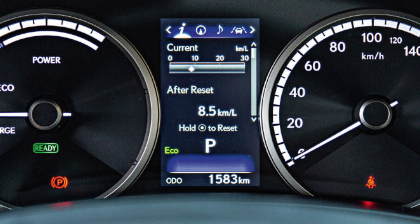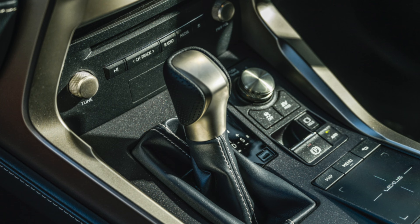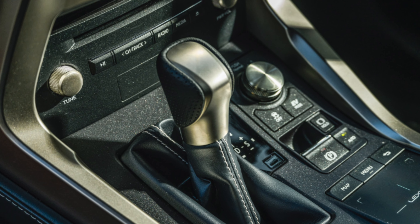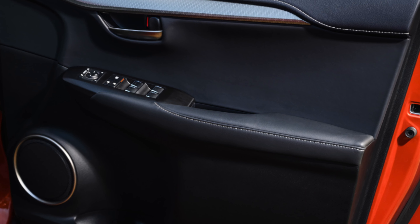Against this background, the automatic transmission looks more advantageous. It is much more tolerant of a sporty driving style and has a more substantial resource – about 350,000 km and even more with timely and competent maintenance.